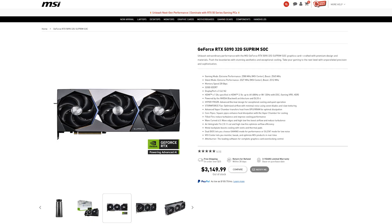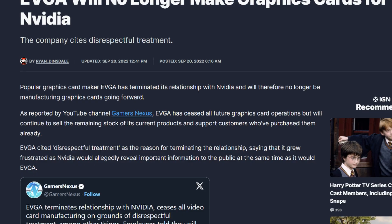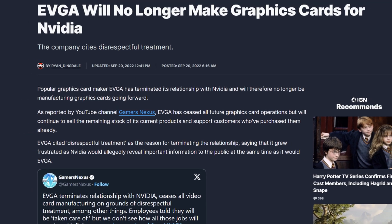And it's crazy because third-party cards, like the MSI one, actually cost more than the Founders Edition card. The reason for that is actually pretty simple. To look into it, let's first take a look at why EVGA left the graphics card business entirely.